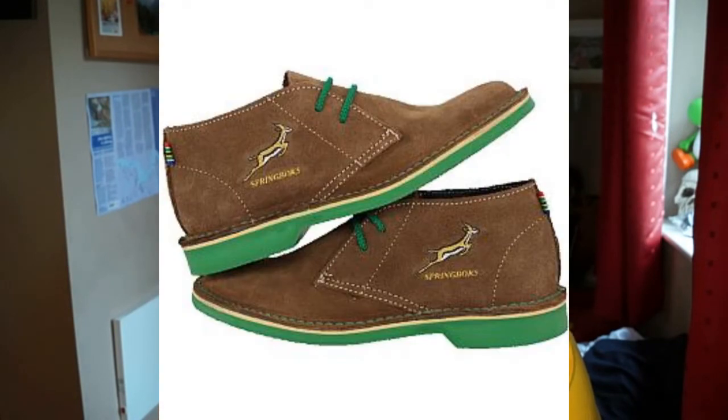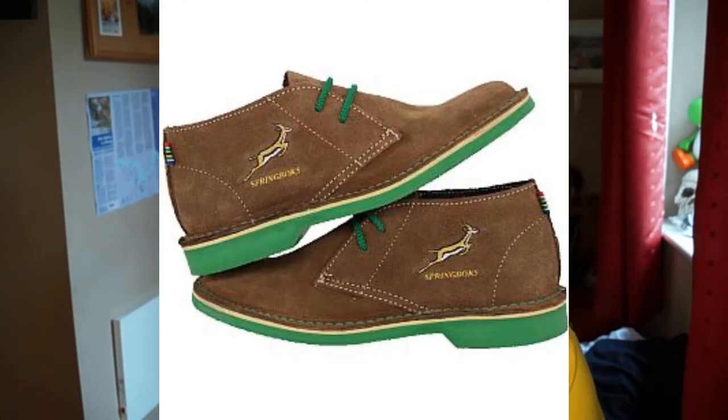Next up we have the official Springboks shoes. They're brown tan shoes with green underneath, green laces, and the Springboks logo. I can understand wearing them to a match, but for the price they're charging — if I saw somebody wearing them I'd go 'what are those?' Brown shoes with green underneath just looks terrible — absolutely shocking.